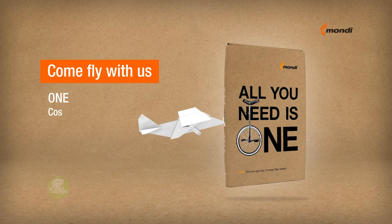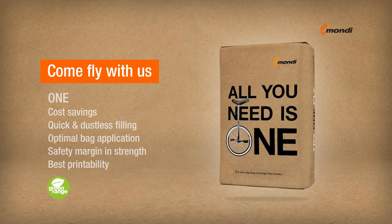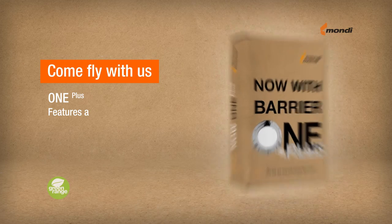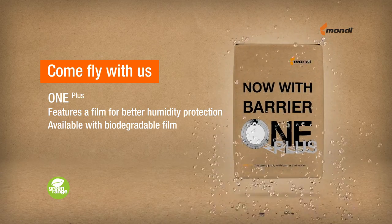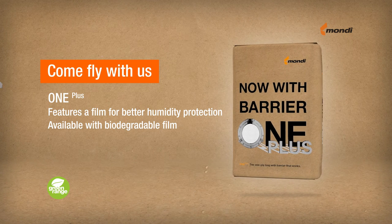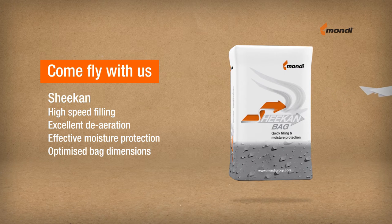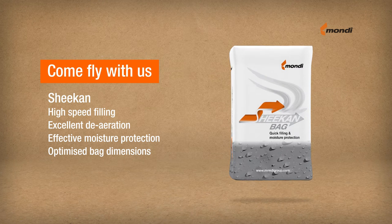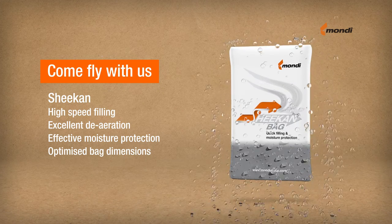One is made of one-ply of high-performance paper that enables high-speed filling. One Plus completes the one-ply version with a moisture barrier for better humidity protection. SheCan is also in the high-speed filling class. A sophisticated de-aeration system enables fast filling combined with excellent moisture protection.